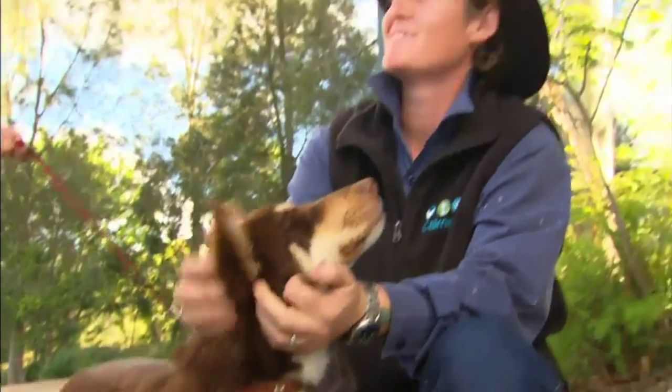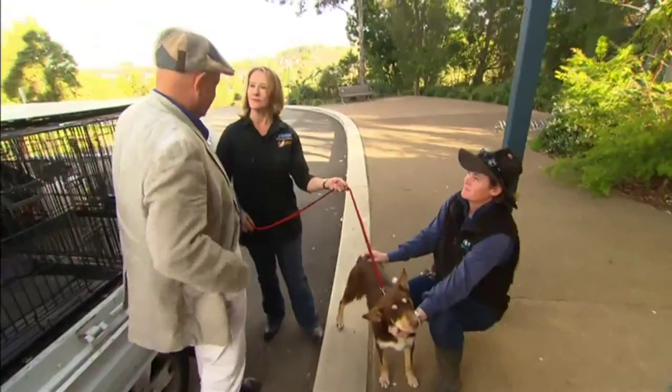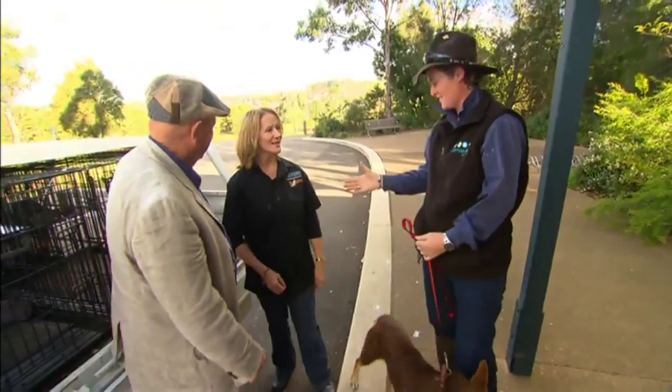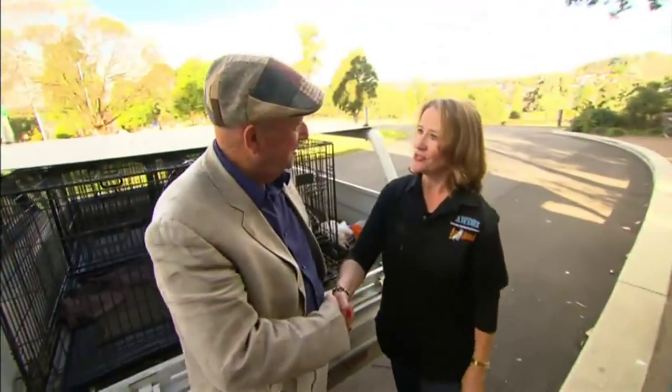So Tara, where to from here? What we're going to do is introduce him to some sheep and start training. Well ladies, it's time to hand the lead over. Absolutely. Thanks Tara — you know how to get in touch with me if there's any problems. Great to meet you. You too, Harry.